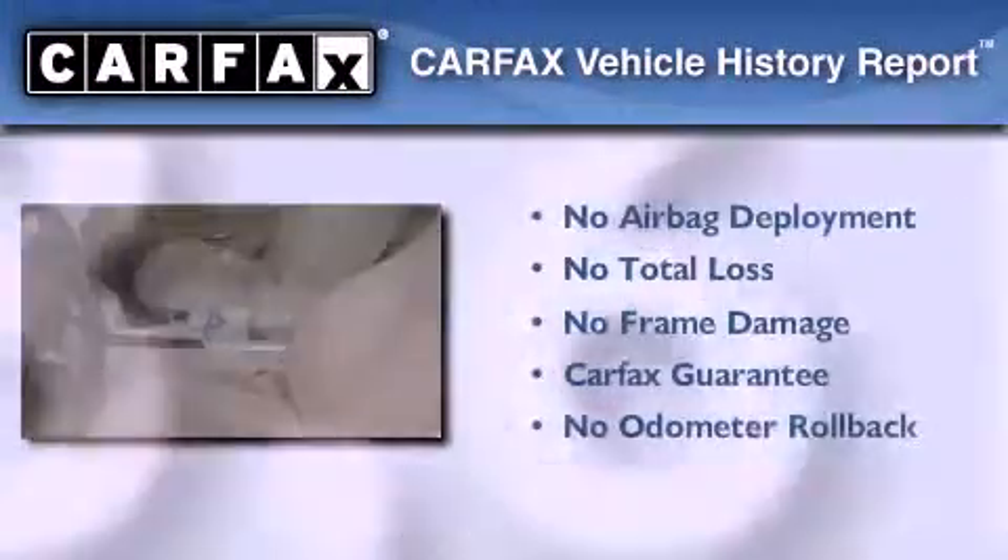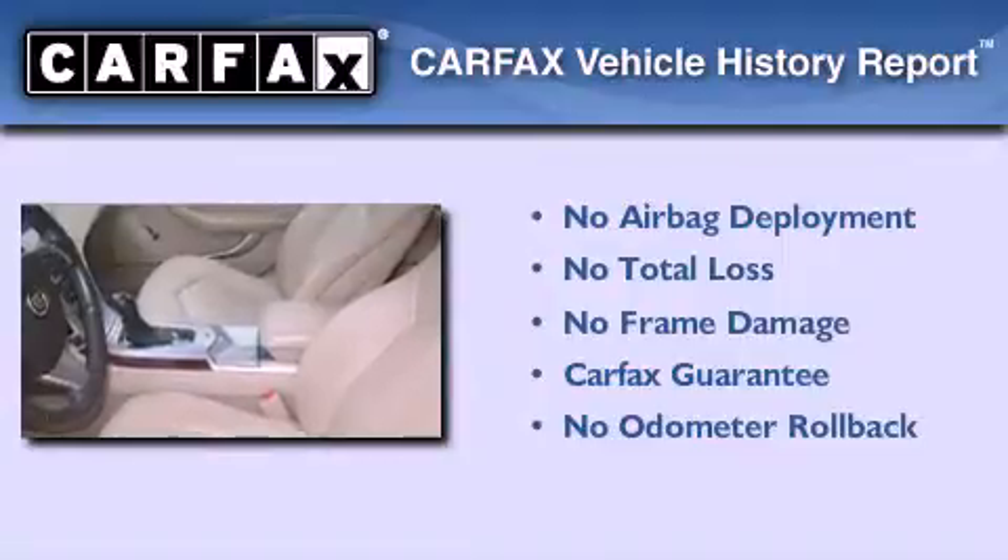This vehicle has less than 24,000 miles. Not to mention that this Cadillac qualifies for the Carfax buy-back guarantee.